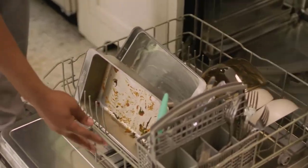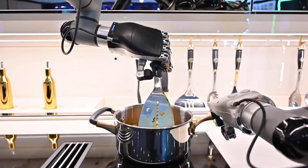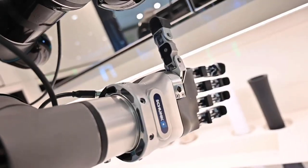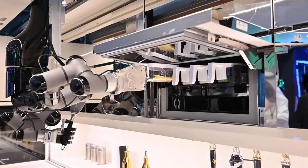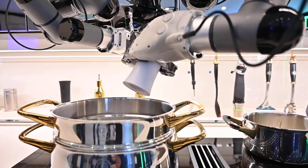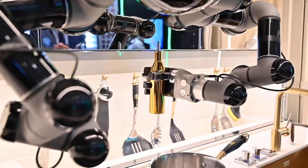If you want a smart kitchen, you can't simply just get one gadget. Thankfully, there's a company that can actually turn your kitchen into the most futuristic piece of technology you can imagine. The company is called Moley, and they basically turn regular old kitchens into fully robotic kitchens. The kitchen comes in one full unit and even comes with a pair of robotic hands designed to perfectly mimic human hands.